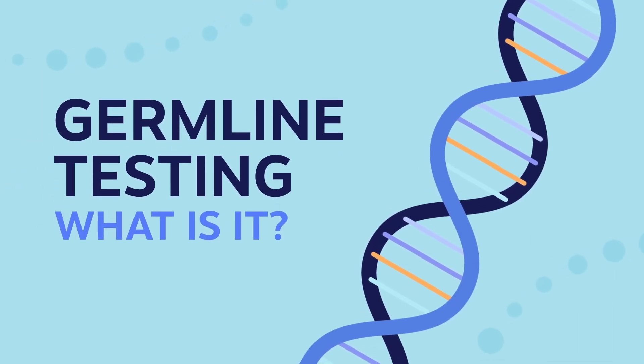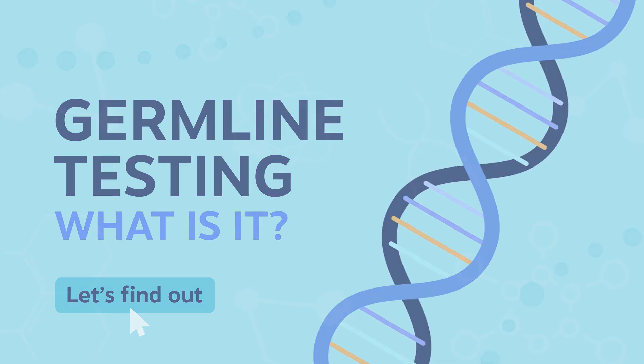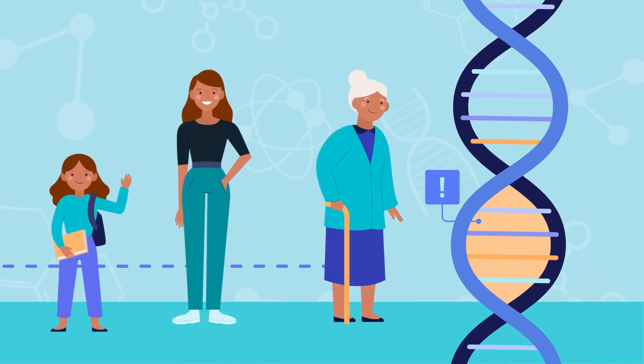Germline testing. What is it, and why has your healthcare provider asked you to have it done? The word germline refers to the genetic information that you inherit from your parents and may pass on to your children.